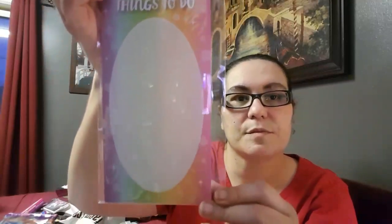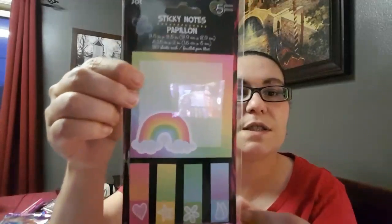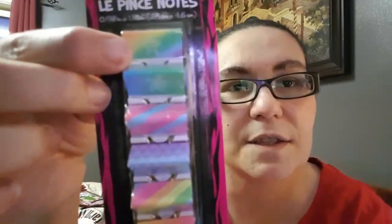My next item is this magnetic list pad from Jot — it says 'Things To Do' and I love the color with stars all around it. I also picked up sticky notes by Jot — it comes with five pieces including a big sticky note in rainbow colors and little sticky notes. Then I found six binder clips that match the notepad with a star, a flower, and a heart design, plus a Jot pen that matches the list pad with the same stars and colors.